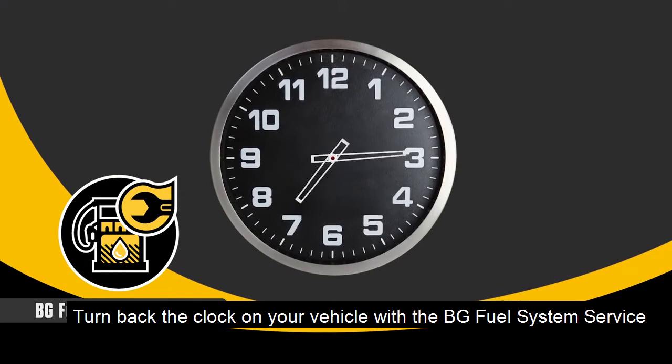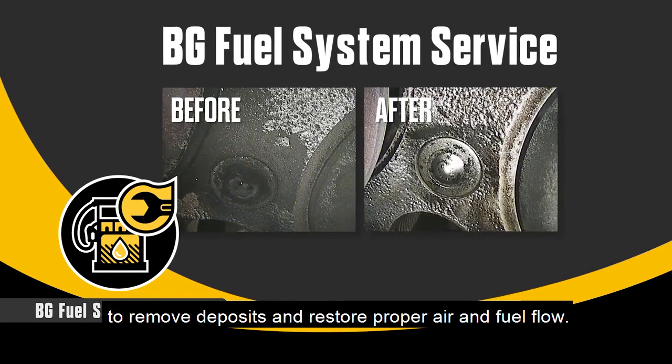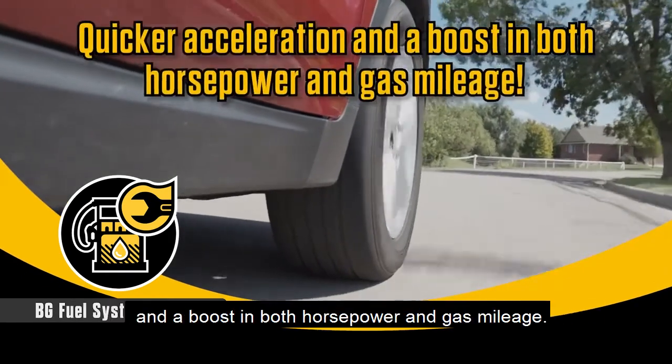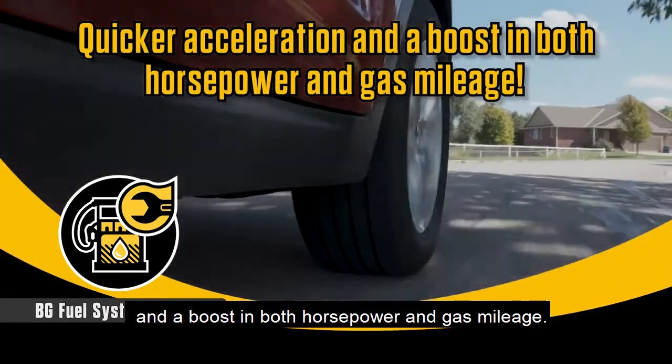Turn back the clock on your vehicle with the BG Fuel System Service to remove deposits and restore proper air and fuel flow. You'll notice the difference right away with quicker acceleration and a boost in both horsepower and gas mileage.